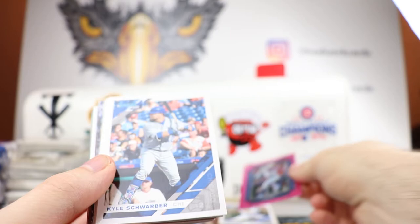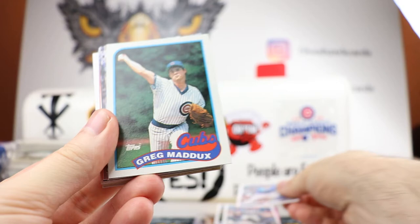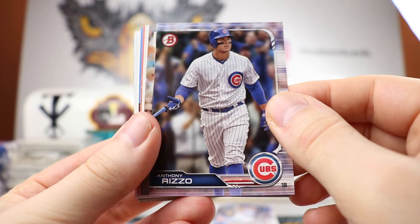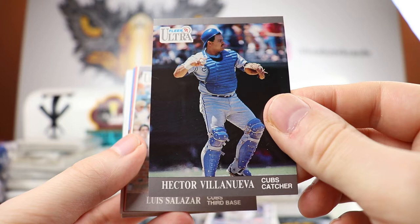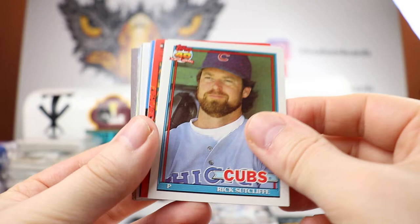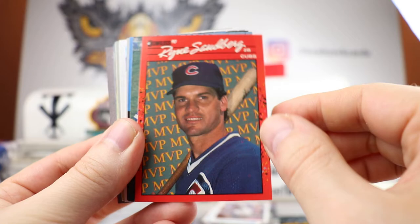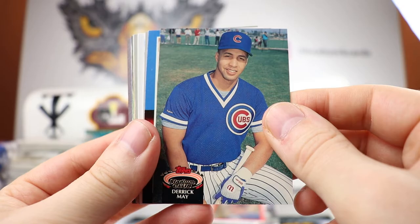Thank you Gary. Kyle Schwarber getting more playing time. Anthony Rizzo. Greg Maddux, very nice. Got the Chris Bryant snow effect. Daniel Murphy — again from the holiday edition of Walmart. Anthony Rizzo. Hector Villanueva — wow, I haven't seen him in a while. '91 Fleer. Louis Salazar. Rick Sutcliffe — if you've never seen his pitching motion, do yourself a favor and go find a video of that. Joe Girardi. Ryne Sandberg MVP — they did this with each team having an MVP on the back. Derek May, outfielder for the Cubs.